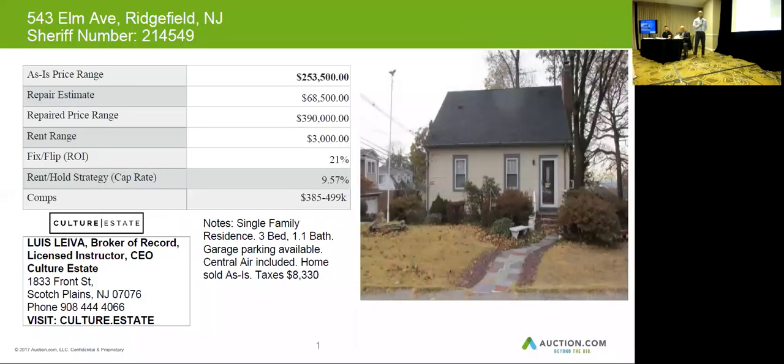It's confirmed a single family, 3 bedroom, one and a half bath. There is a garage on this property and central air as well. The home is being sold as-is according to the MLS, so be careful with the condition of this one.